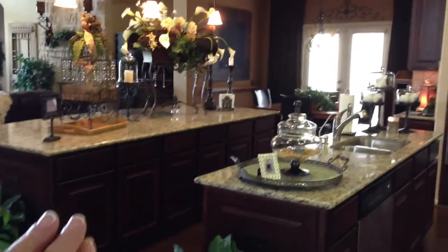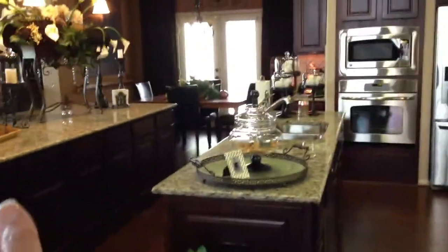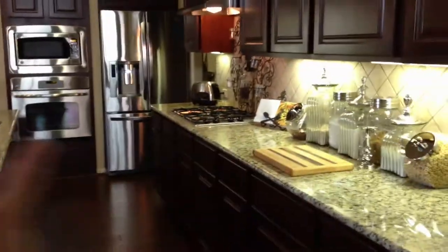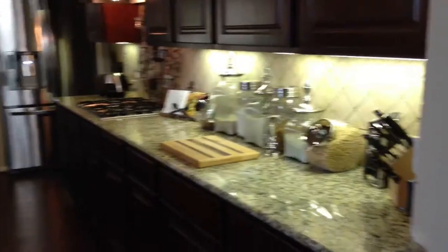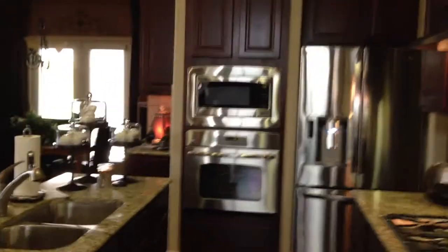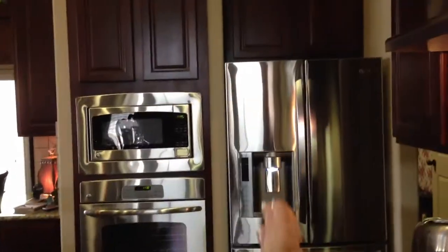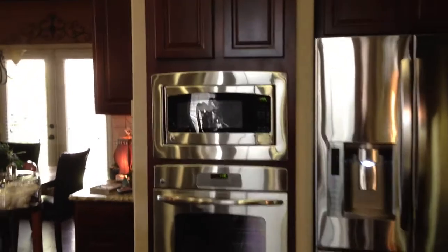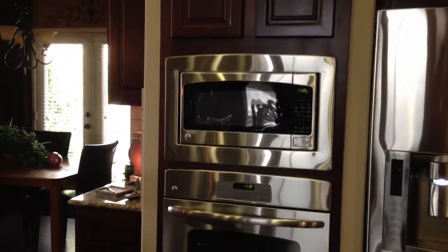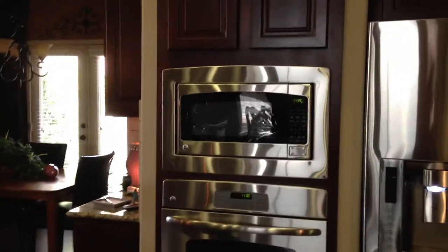I want to do three other separate videos on my kitchen: one on entertainment, one on cleanup, and one on food preparation. This section right here — I did do a separate video on the refrigerator, so you can view that one separately if you want.